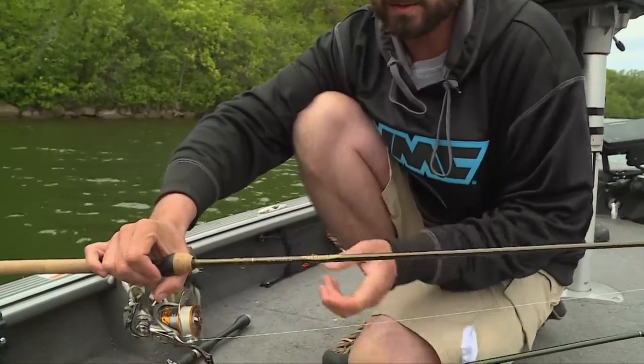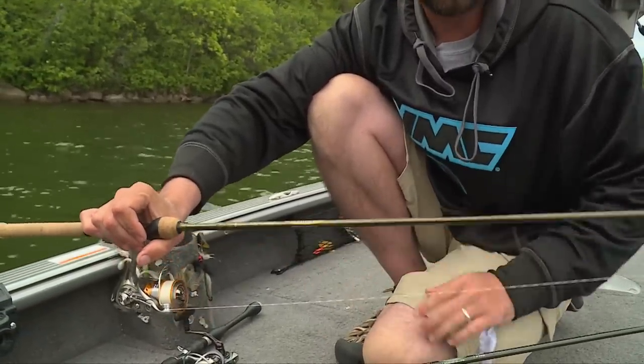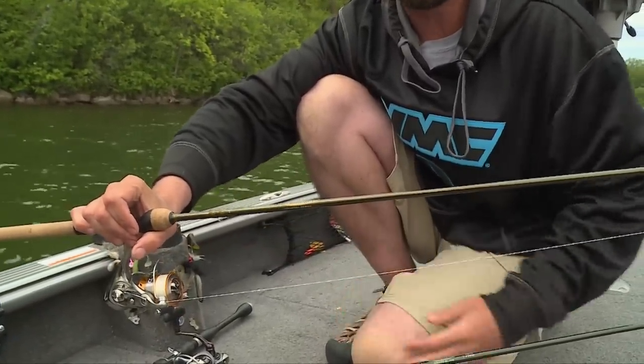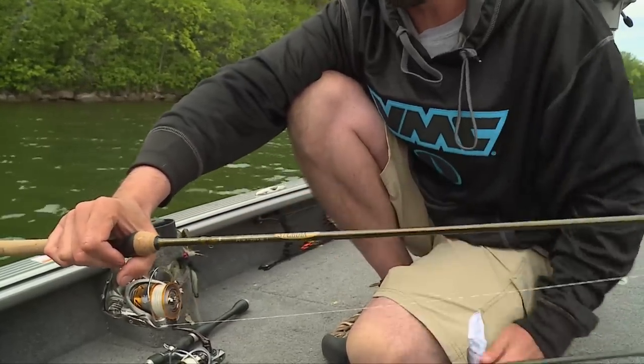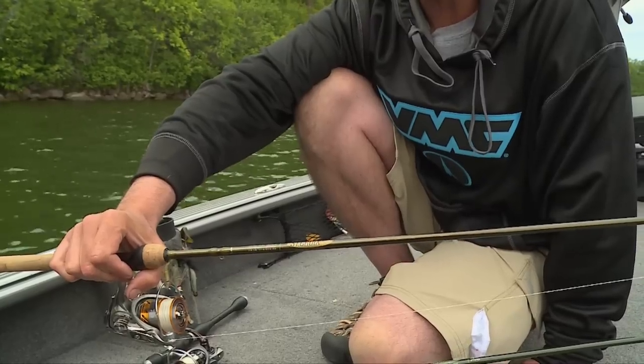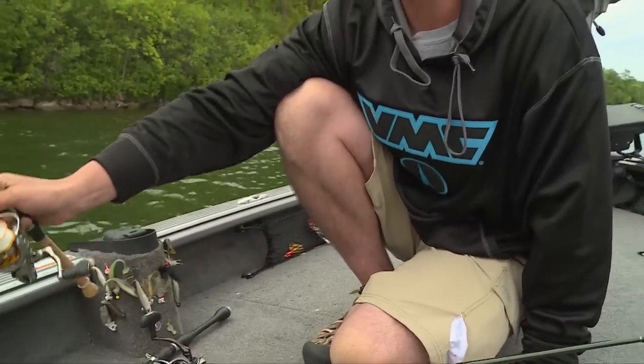Of course I've also got the St. Croix Panfish Series — a seven-foot extra-fast rod. The two are dynamite. You definitely want to try the St. Croix panfish series. But if you don't have a panfish rod, gills like these you can totally get away with your standard walleye outfit.